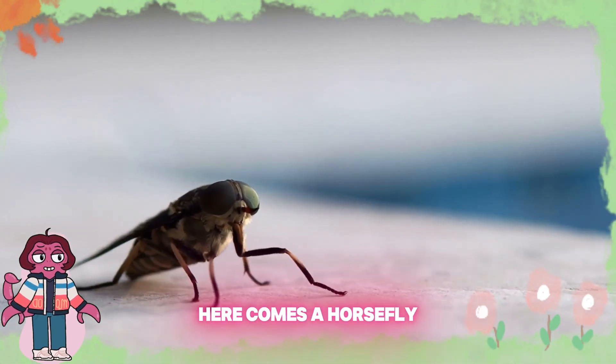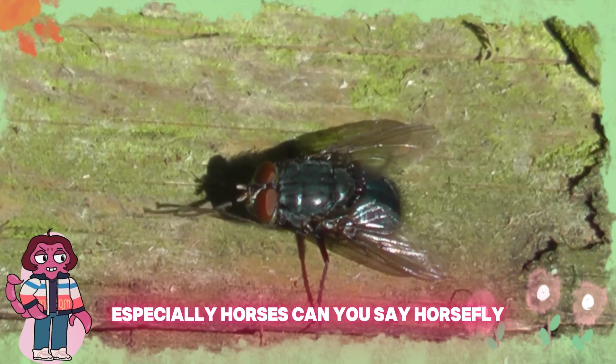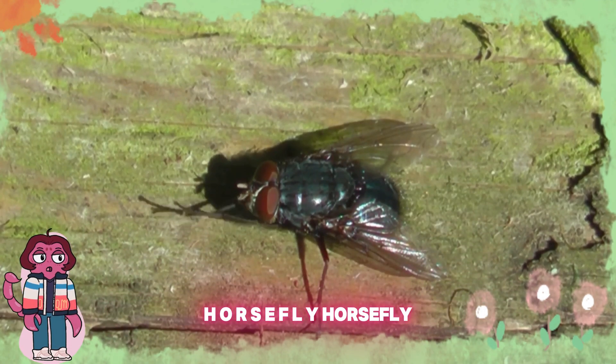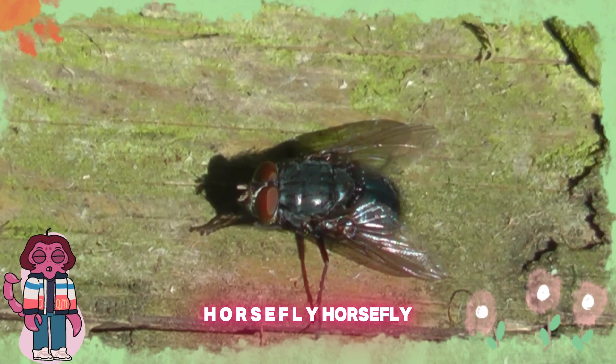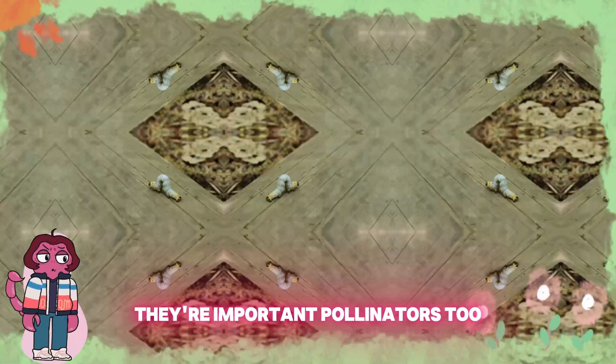Buzz, buzz, here comes a horsefly. Horseflies like to be near animals, especially horses. Can you say horsefly? H-O-R-S-E-F-L-Y, horsefly. Horseflies have big eyes that help them see well. They're important pollinators, too.